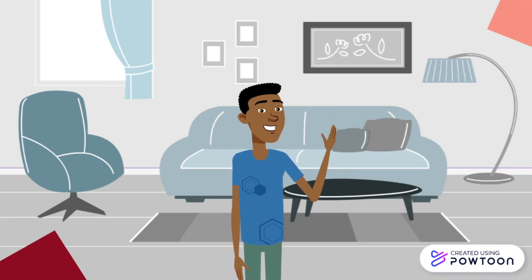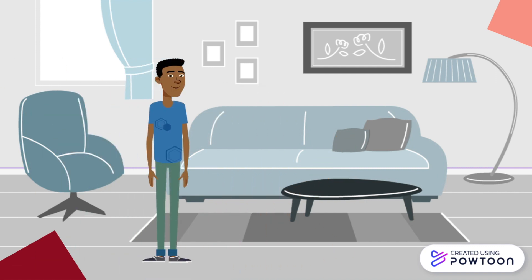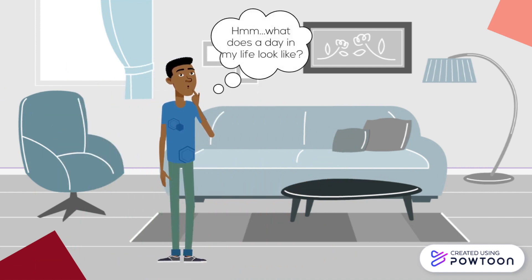This is Ben, and he is 20 years old. Ben was diagnosed with iron deficiency anemia, and today we are going to walk through what a day in his life looks like.